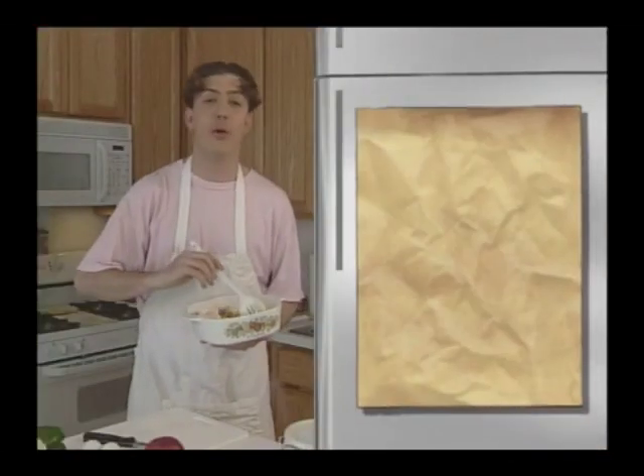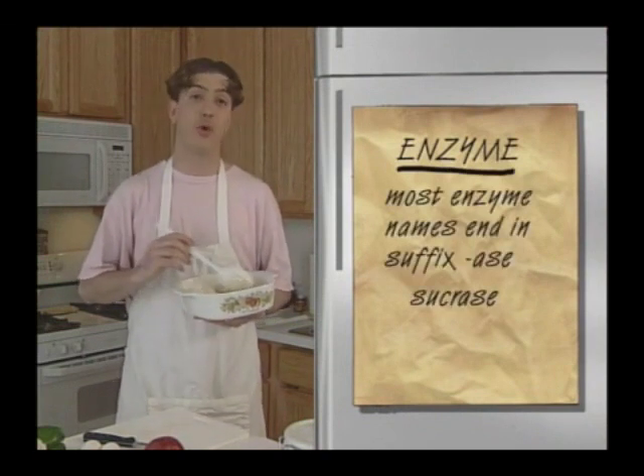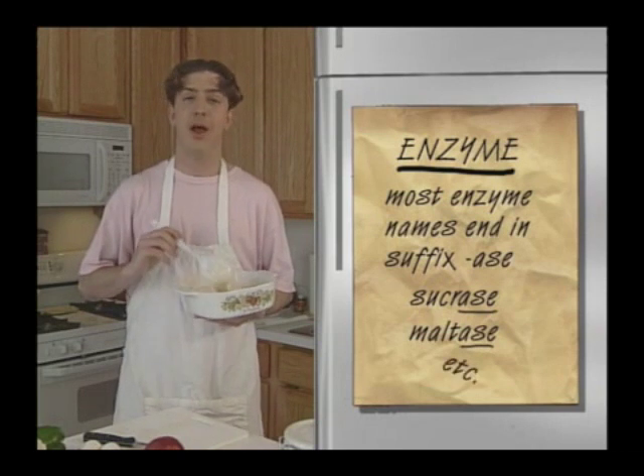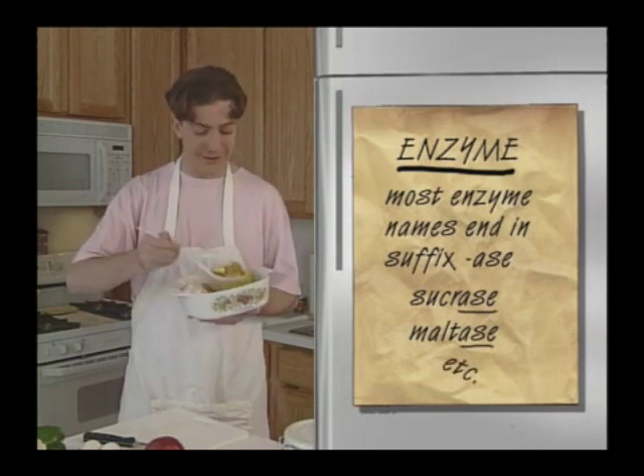There's a quick way to recognize an enzyme. Most enzyme names end in the suffix -ase: sucrase, maltase, etc. We'll talk about these workhorses more later, but for now, let's get back to digestion.